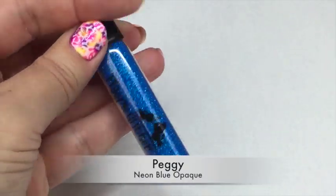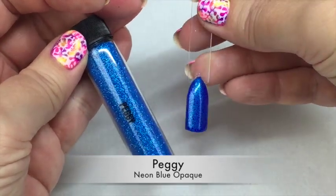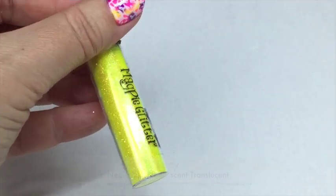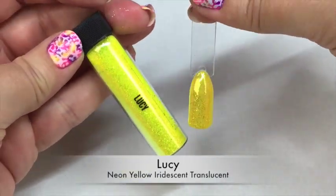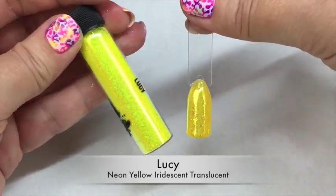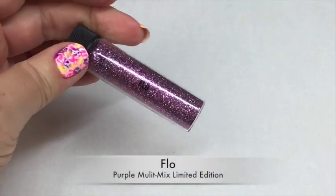We're followed up next by Peggy — Peggy is a neon blue opaque glitter and you get an amazing full coverage with this one; it's a really really pretty glitter. Next is Lucy — Lucy is a gorgeous neon yellow iridescent translucent glitter; I really do like this one and I'm going to have lots of fun playing with this.